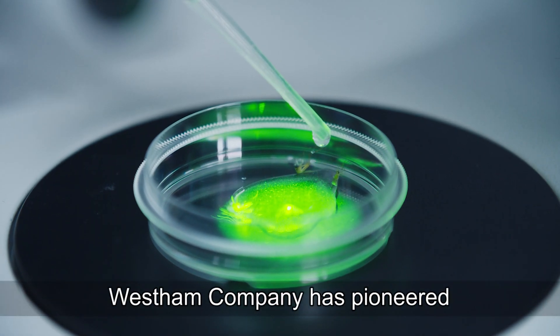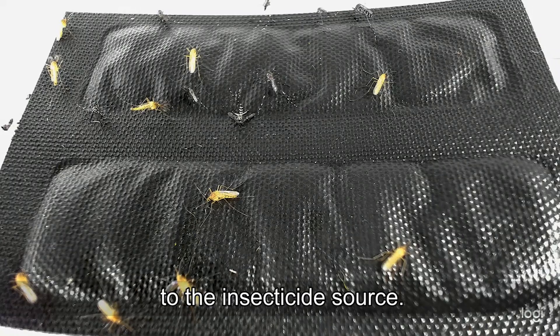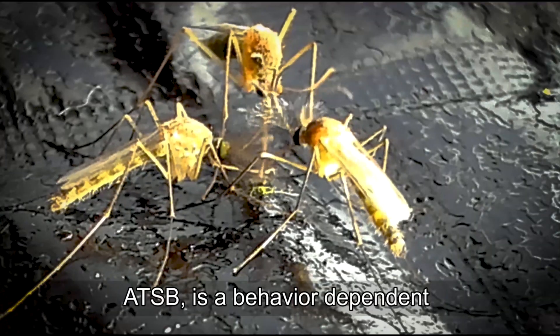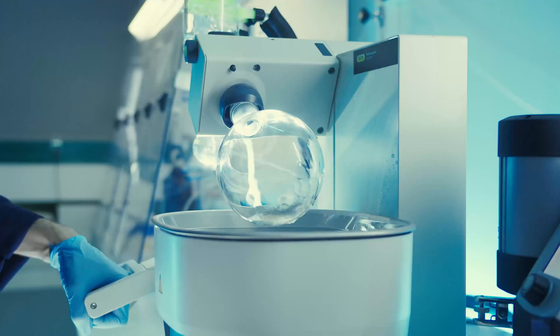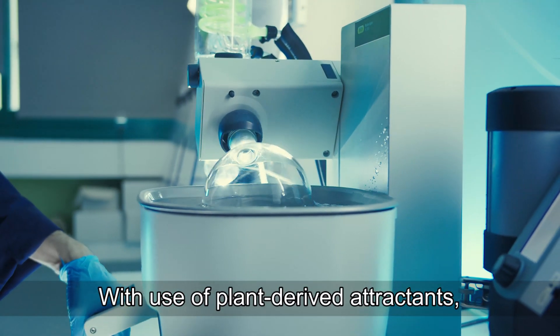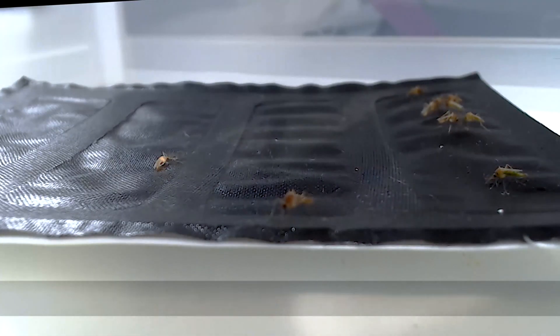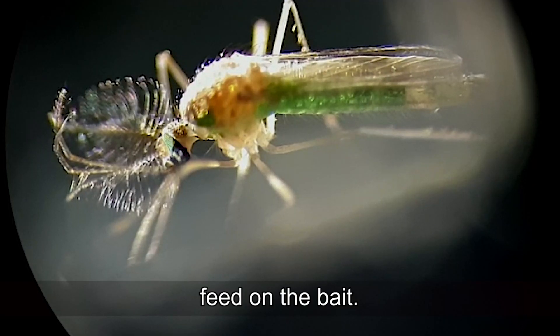West Ham Company has pioneered the use of ATSB for luring target vectors to the insecticide source. ATSB is a behavior-dependent vector control method that uses plant-derived attractants to draw the mosquito to the insecticide source, where they need to land, probe, and finally feed on the bait.